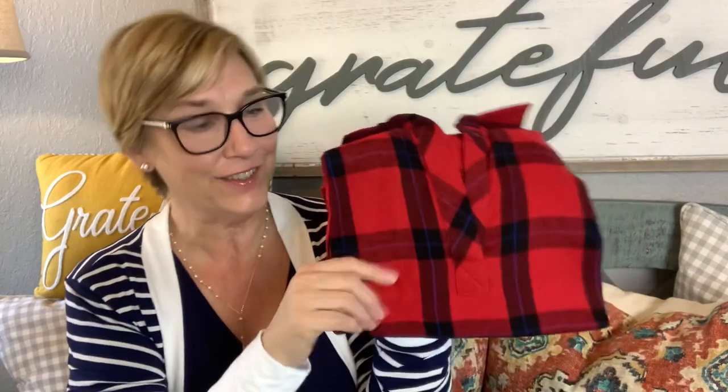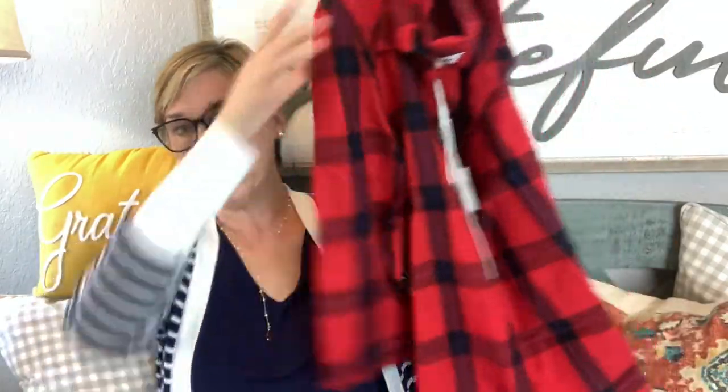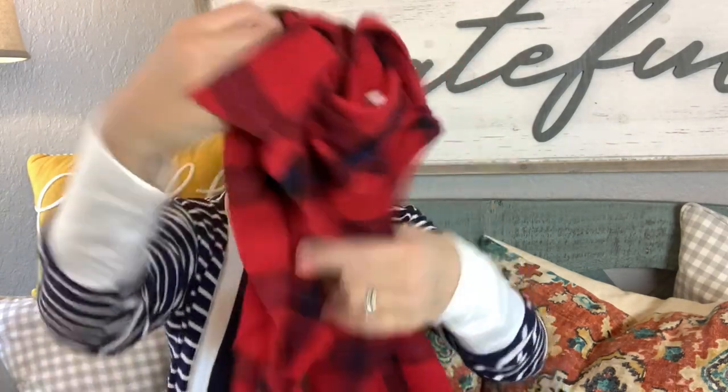This one feels like flannel. Let's see who it's by — Always and Forever. I have a few pieces by Always and Forever. It's $39, a good price. It's a red roll-tab three-quarter-length lightweight flannel top. It's not a button-down; it's like a split V. That's cute — I like that. There's some promise in this box!